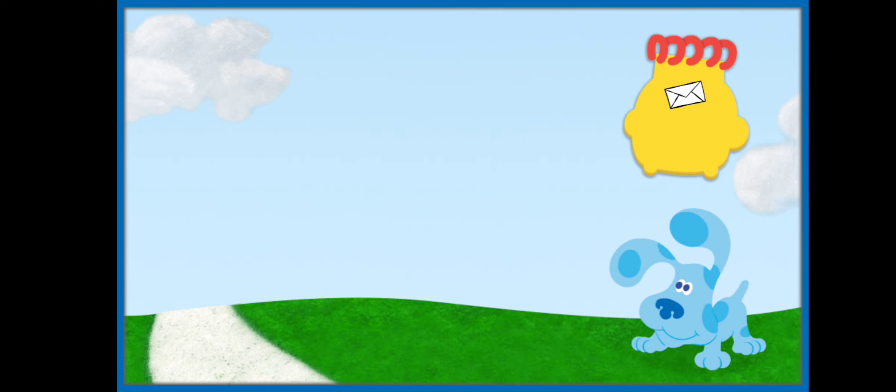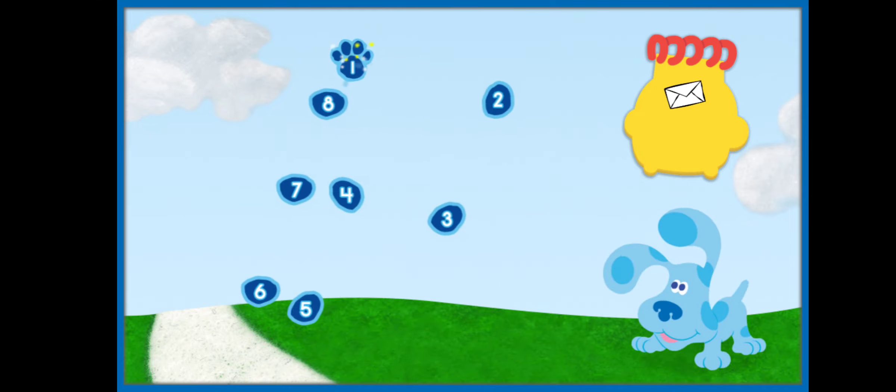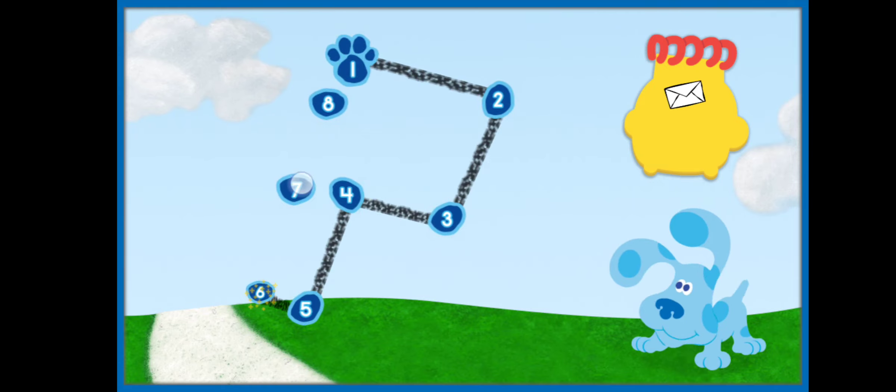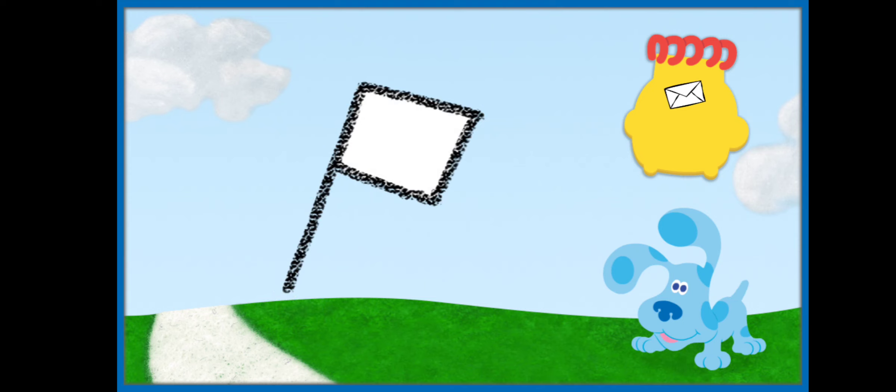So we have an envelope. I wonder what the second clue is. There it is — a clue! Let's connect the dots and count. Two, three, four, five, six, seven, eight. So this clue is a rectangle on top of a long straight line. What do you think it is? A flag! Yes, this is a flag. Let's put it in our handy-dandy notebook.